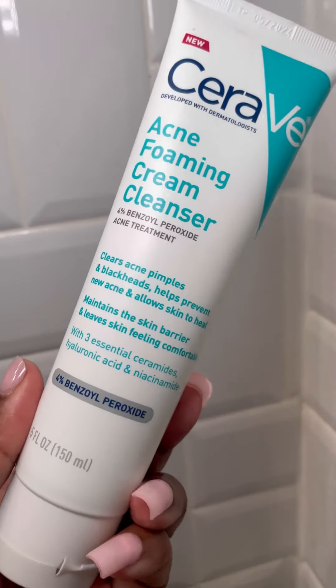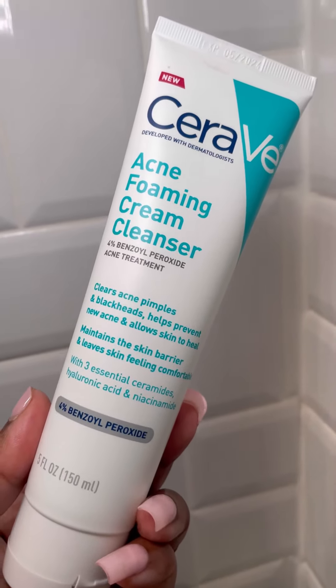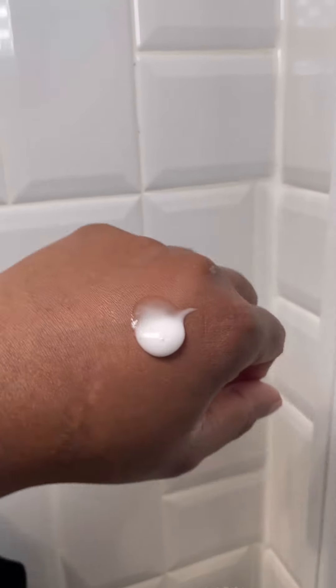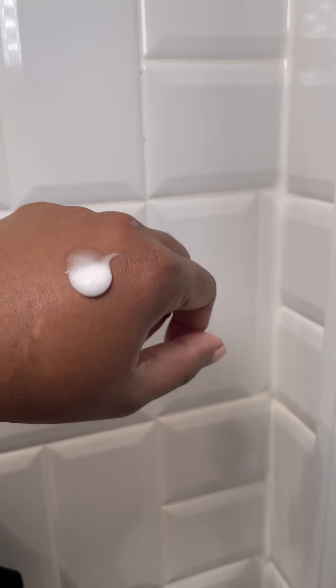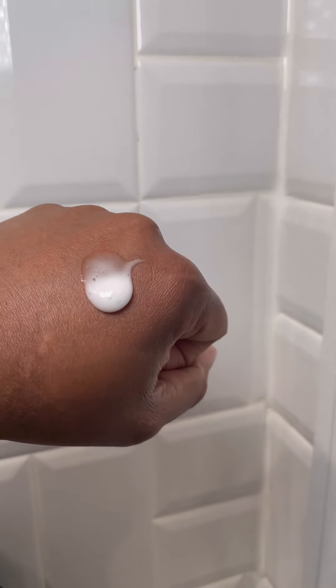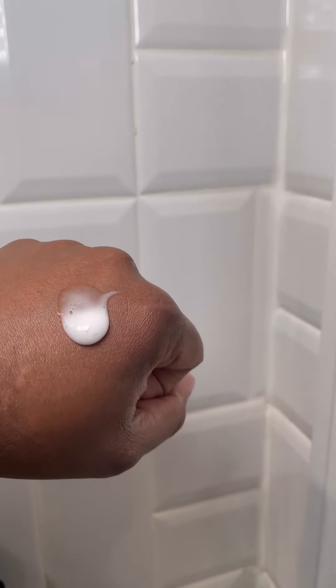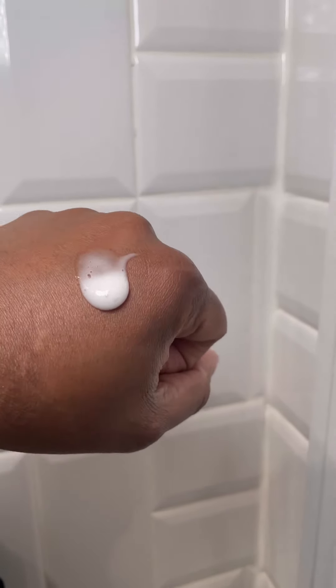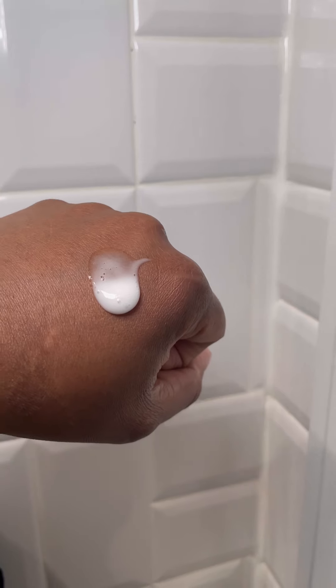I would definitely try it. Let me show you what it looks like — as it says, it's a cream cleanser, so it's not going to dry out your skin. It's really nice and creamy and it foams up for you too. You can use it with one of your electronic devices as well, so I would definitely give it a try.